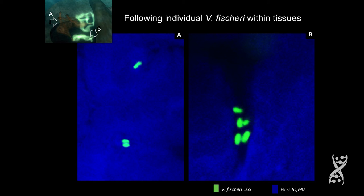This could be 16S — which this one happens to be — but we also did this with the LuxA gene, which is not as highly expressed. So you can really get some great images.